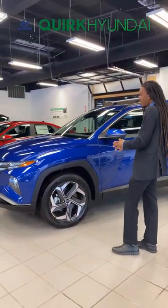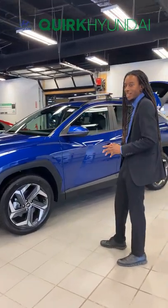Hello everyone, welcome to Quark Hyundai. My name is Cedric and today we'll be showcasing this marvelous 2022 Hyundai Tucson SEL trim.